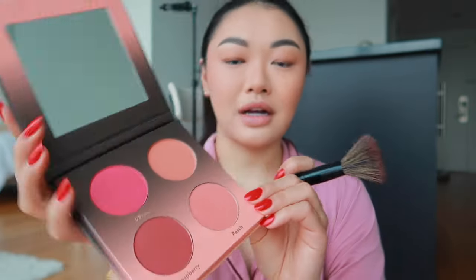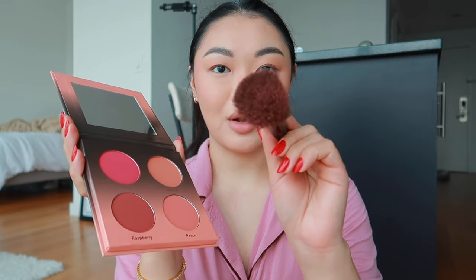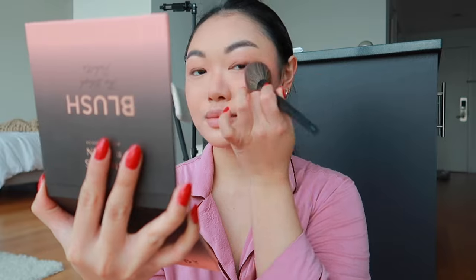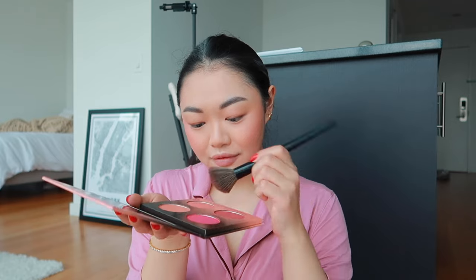I'm going to dab this color just once — look at all that pigment that came off. It's super pigmented. I'm just going to lightly go over my cheek and you can already see how much color went on. It has a very light sheen and it's a really nice peachy color.